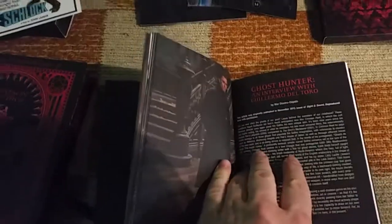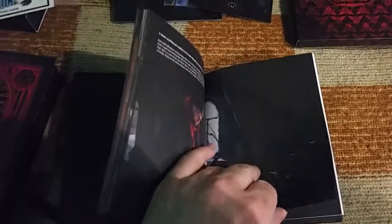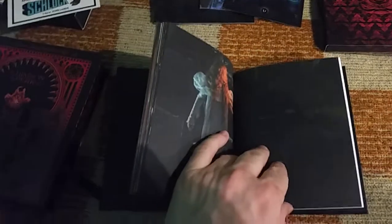Story-wise it's not my favorite movie unfortunately. I expected to really love it, but while I like it, it's not one of my favorites because the story has some flaws.